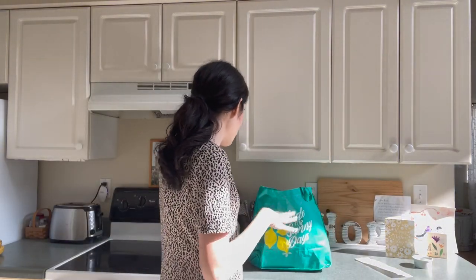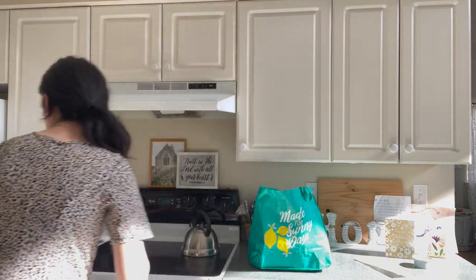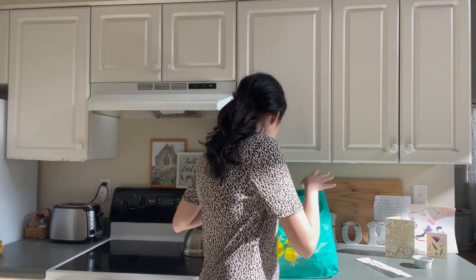I went to Whole Foods today. This I did not get at Whole Foods, though — this is very yummy, it's coconut whipped cream. I already had that, but I went to Whole Foods today. I never get to go to Whole Foods and we got a few things that I wanted to share with you guys.